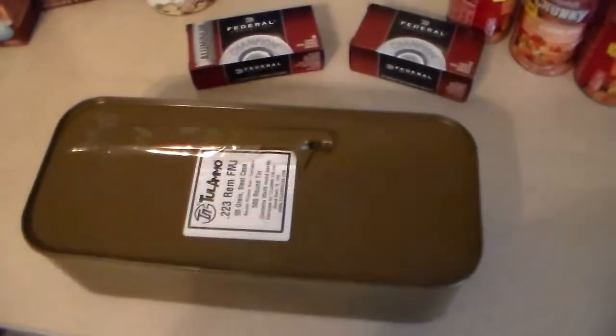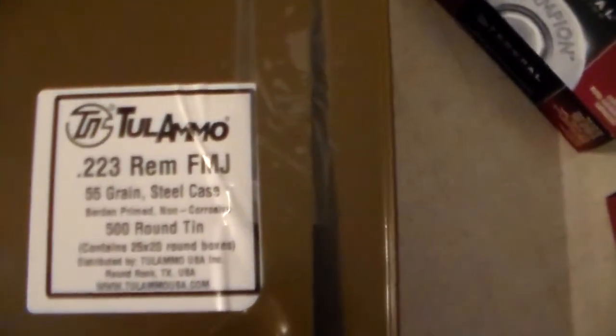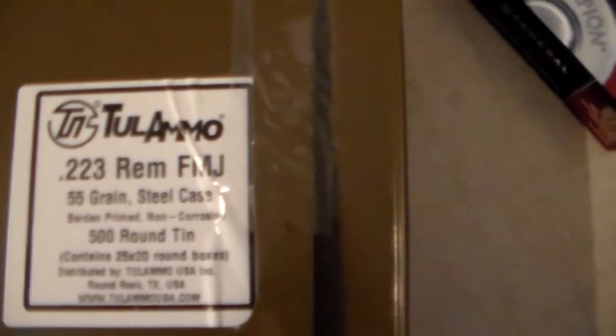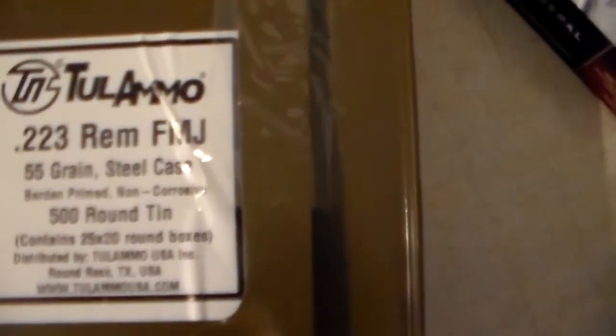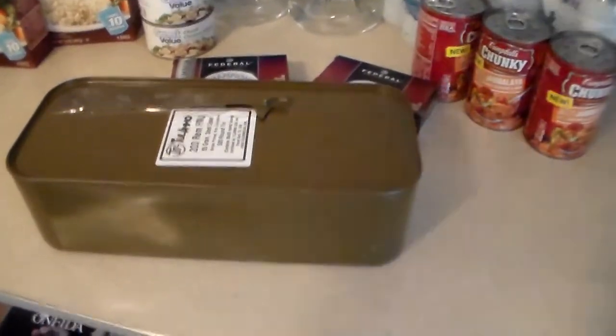I let out a 'holy shit' — they had spam cans! I've never actually got to see one of these in real life, so I was pretty excited that they had a spam can of what I wanted. For $119 I was able to get a big old can of .223 ammunition, and it even has the can opener with it.